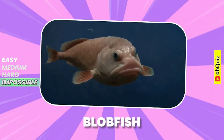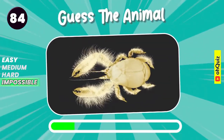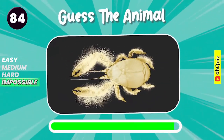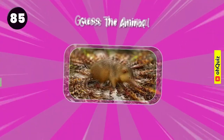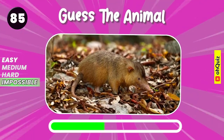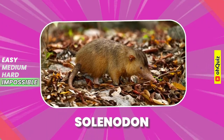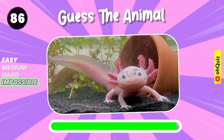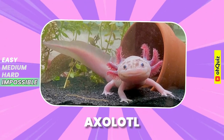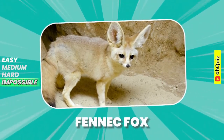Blobfish. Guess the animal. Yeti crab. Solenodon. Axolotl. Do you recognize it? Fennec fox.